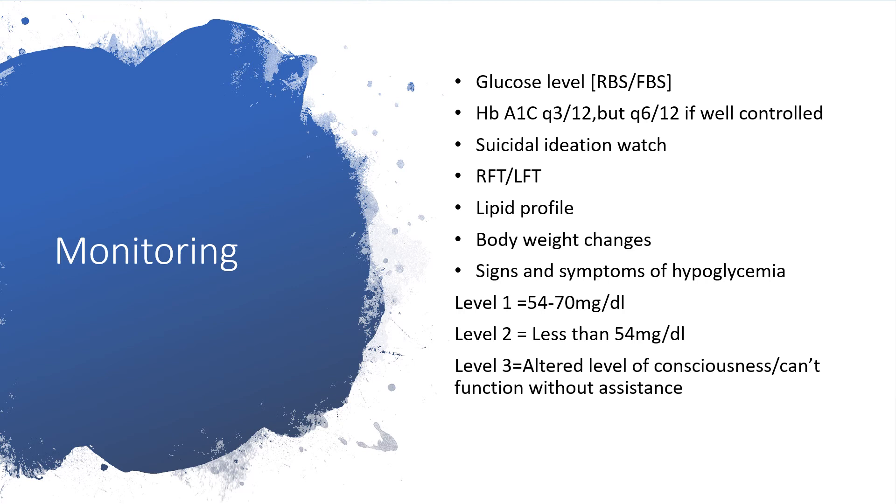We must pay close attention to signs and symptoms of hypoglycemia. Level 1 hypoglycemia is when the glucose level is between 54 and 70 mg per dL. Level 2 is when it is less than 54 mg per dL. Level 3 is when it has affected the central nervous system. There are adrenergic symptoms and neuroglycopenic symptoms. You can check this channel for a full lecture on hypoglycemia.